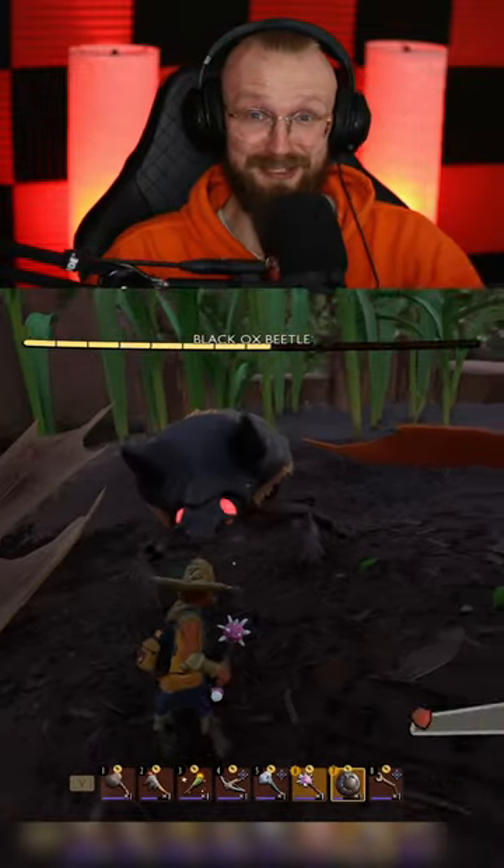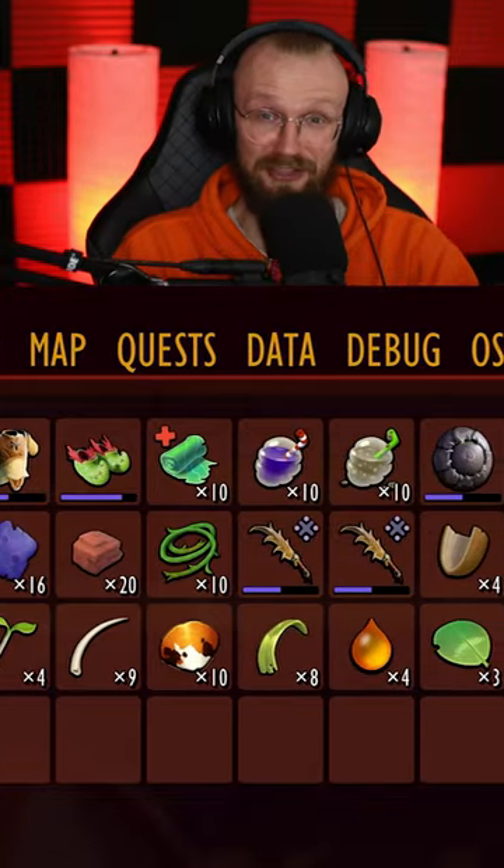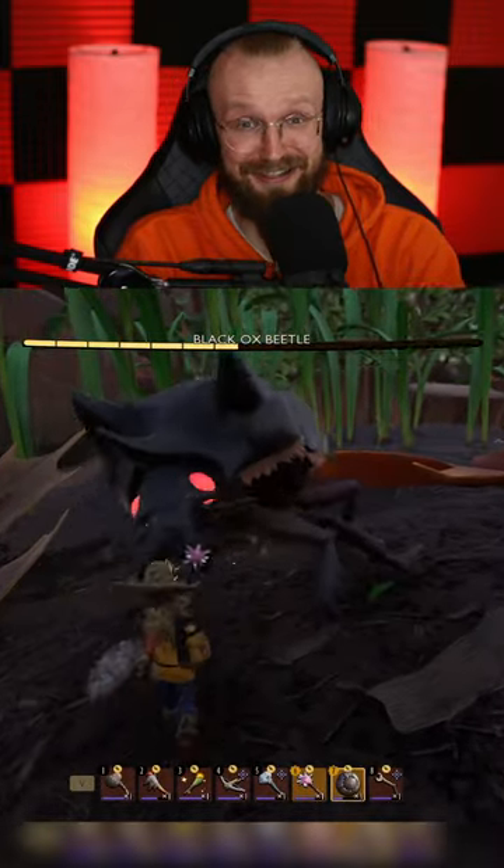Did you know that Grounded is about to get a massive quality of life update? We're gonna get 10 extra backpack slots, so instead of 30 backpack slots, we're gonna have 40 backpack slots, and that is awesome.